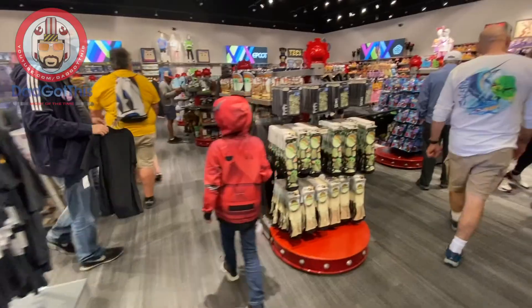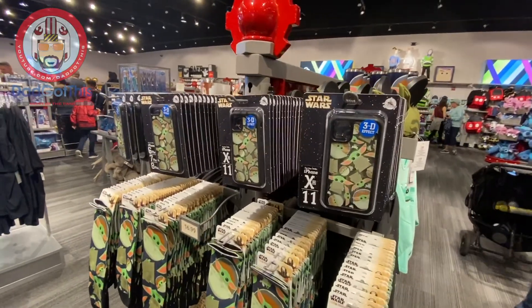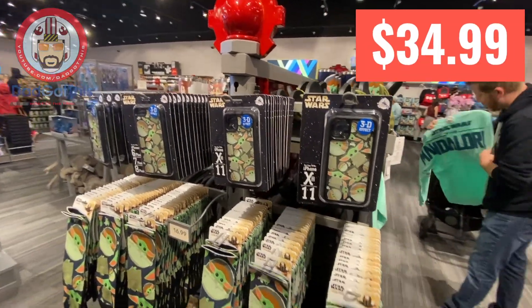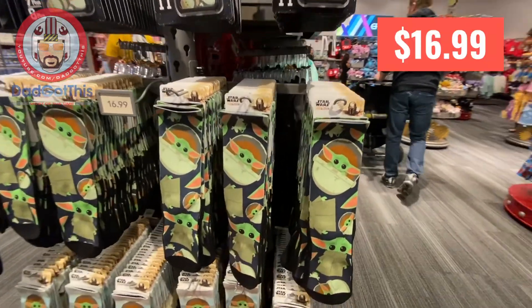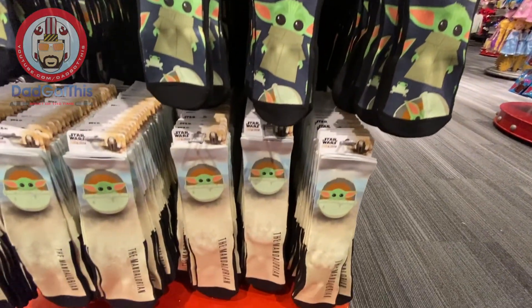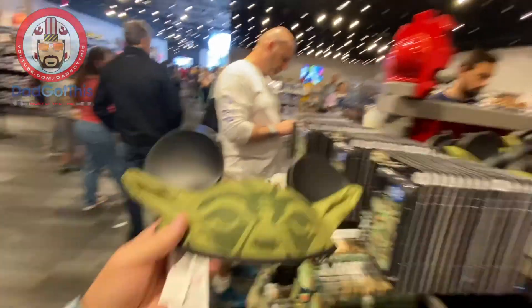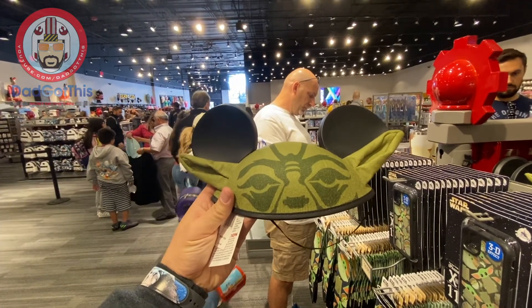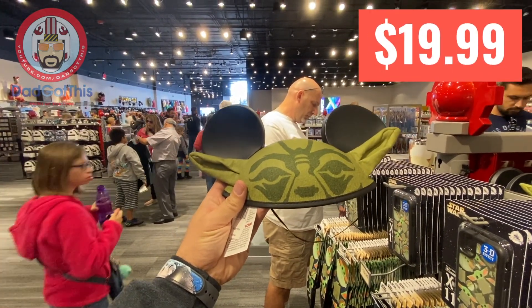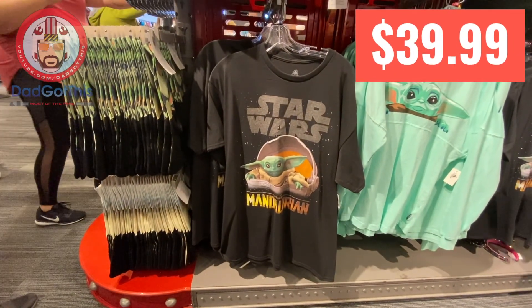So we're going to shop here in Mouse Gear for a little bit. I'll show you anything cool and notable. Then we've got to go hit the Festival of the Arts. Baby Yoda has invaded Mouse Gear — we have an iPhone 11 Baby Yoda case, some Baby Yoda socks, and another set in his little stroller slidey thing. There's a Yoda ear hat, but it's not Baby Yoda — this is full Yoda. Baby Yoda t-shirt, $36.99.